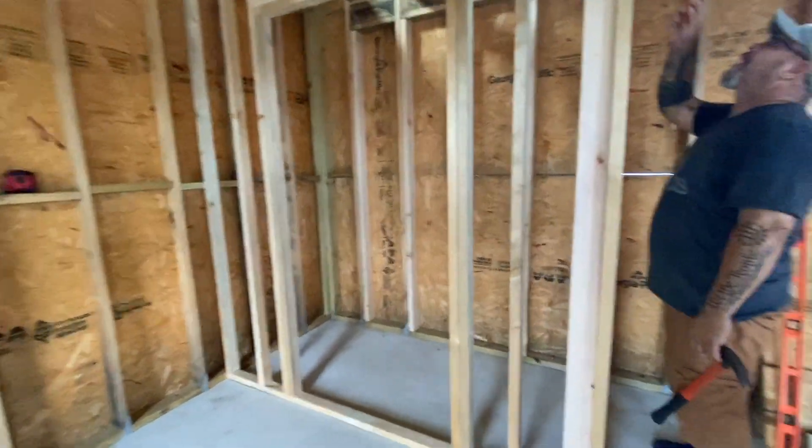Brielle had to have a closet. You guys have to know what this secret project is at this point. I was mainly worried about the size of the closet — I just wanted it to fit everything. It's not the biggest thing, but we figured out a good size. It actually worked out well because it supports the loft a lot better too.